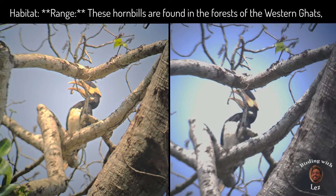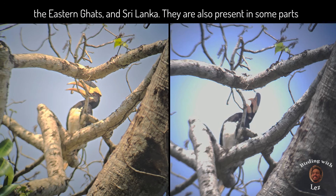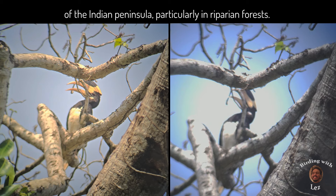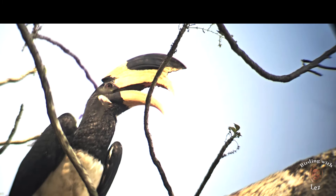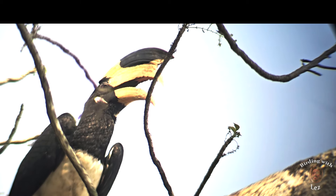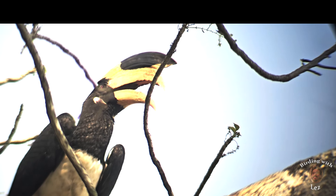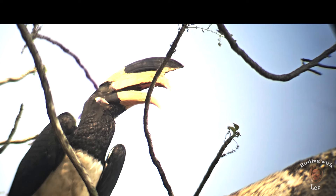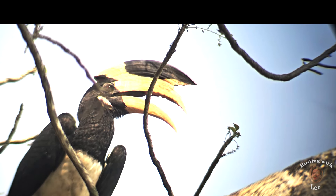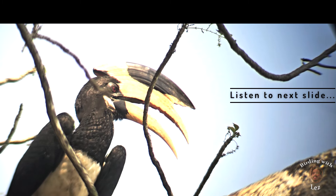They are also present in some parts of the Indian peninsula, particularly in riparian forests. Preferred habitat: they prefer deciduous and evergreen forests, often near water bodies like rivers and lakes. They are true hornbills. Calls: Malabar Pied Hornbills are known for their loud cackling calls. Their vocalizations include a range of sounds from grunts to roars which they use to communicate with each other.